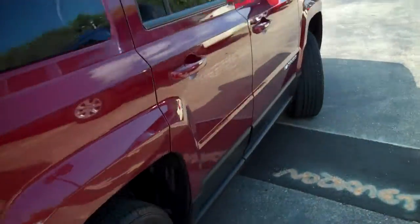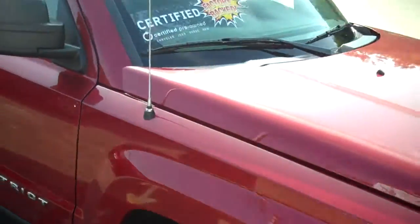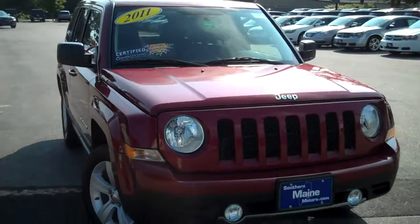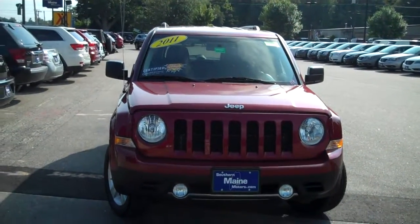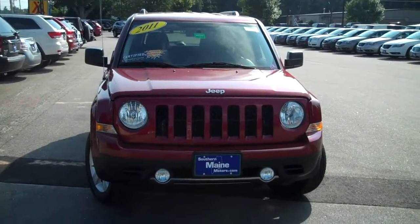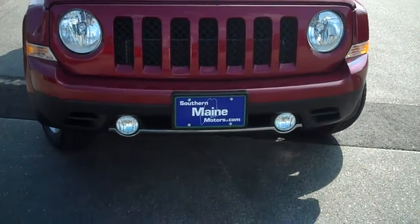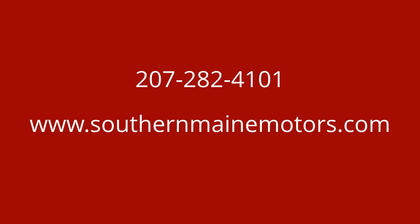This one is well-equipped, beautiful condition in red, and priced to sell. My name is Steve Smith in the direct sales department. I can be reached at 207-282-4101 for stock number J7637A, 2011 Jeep Patriot Latitude, certified pre-owned with extended warranties and guarantees. You can see this and all the other great cars, trucks, and SUVs available on our website at SouthernMaineMotors.com. We'll see you next time. Bye.